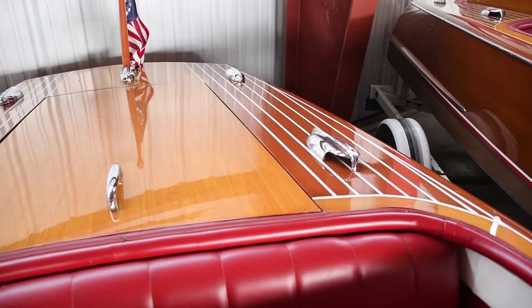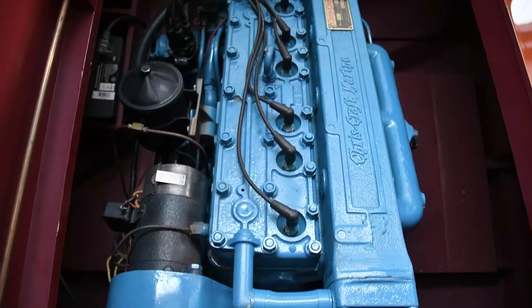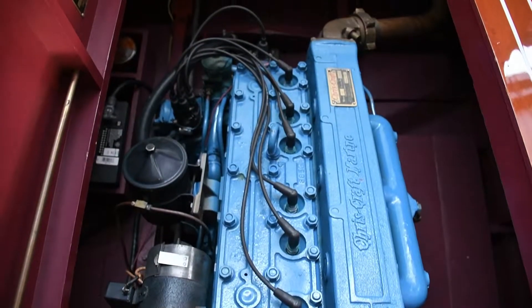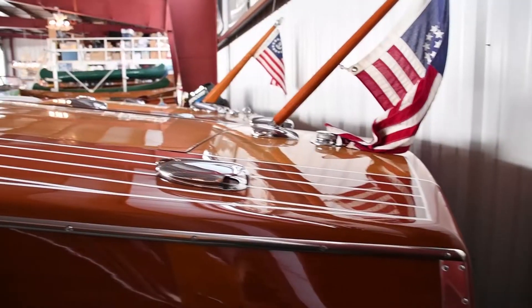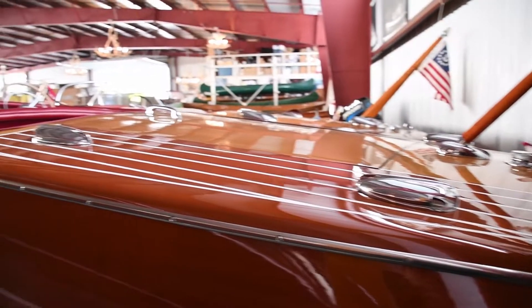The boat has won several awards and was refinished by Classic Restoration in Philadelphia. It is being offered for sale by Antique Boat America here in our Clayton, New York showroom.